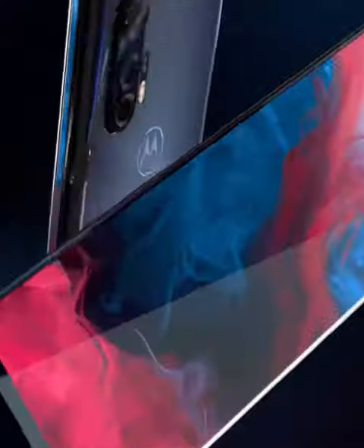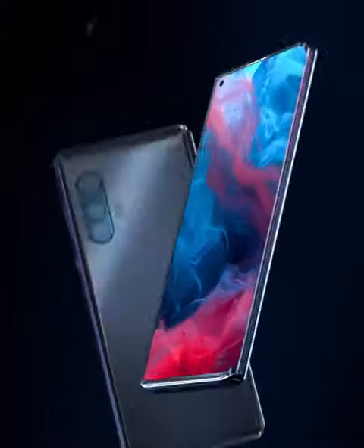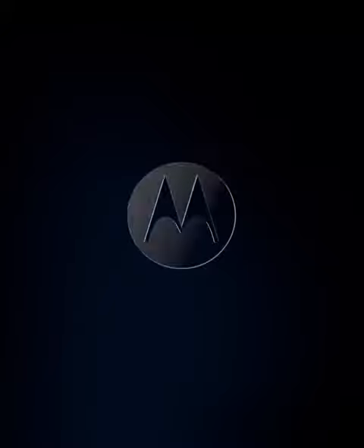Feature-rich flagship smartphone. Hello Moto.